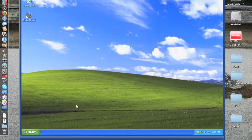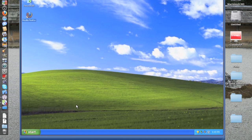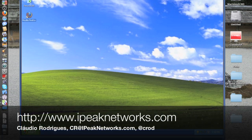I guess that's all. If you want to send me an email or a Twitter message, you can reach me on Twitter at CROD — C-R-O-D, four letters — and by email at CR at ipeaknetworks.com. Thanks for watching.